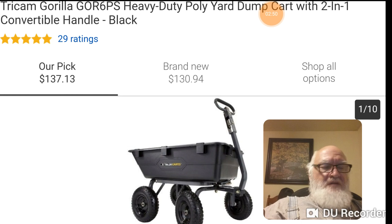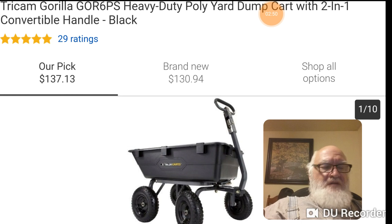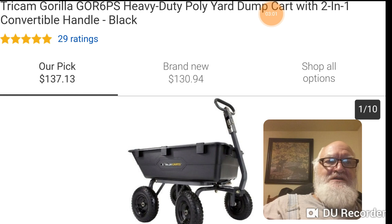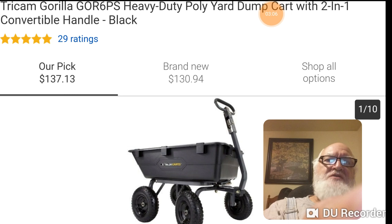With something like this, say you made a bulk purchase and got them for $99 — for $1,000 you can buy 10 of these. Even at $150 each, you're still going to get six or seven. The Gorilla GOR 6PS is their 1,200-pounder.